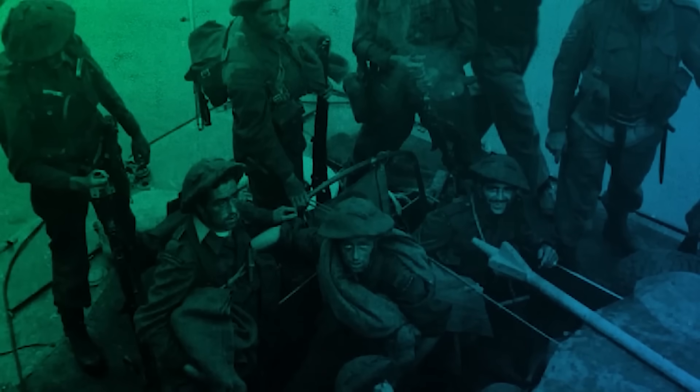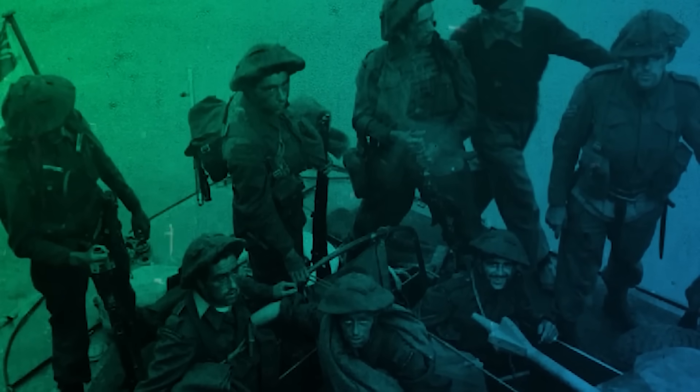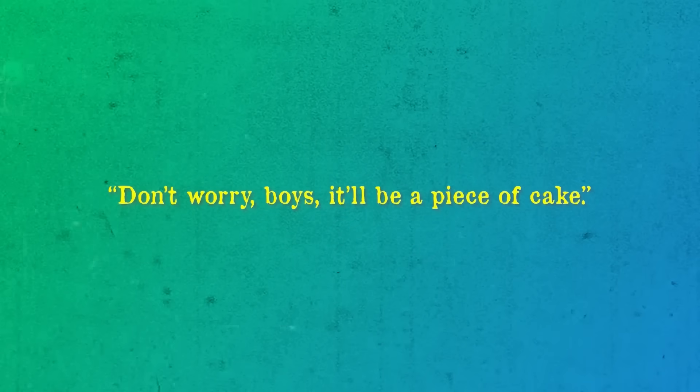The Dieppe Raid, codenamed Operation Jubilee, would demonstrate the feasibility of such an operation. The 4,900 men of the 2nd Canadian Division, eager for action after months of training, were confident of success. Their commander, Major General J.H. Roberts, declared: 'Don't worry boys, it'll be a piece of cake.' He could not have been more wrong.